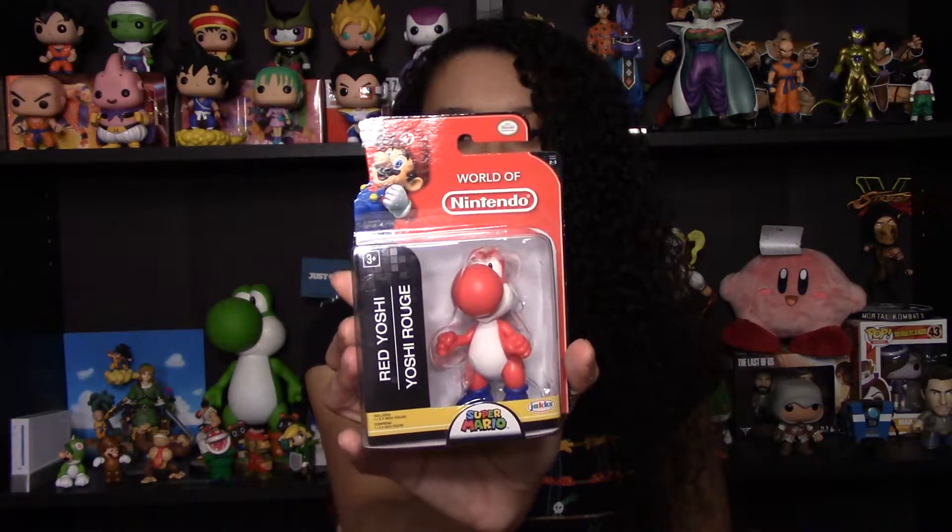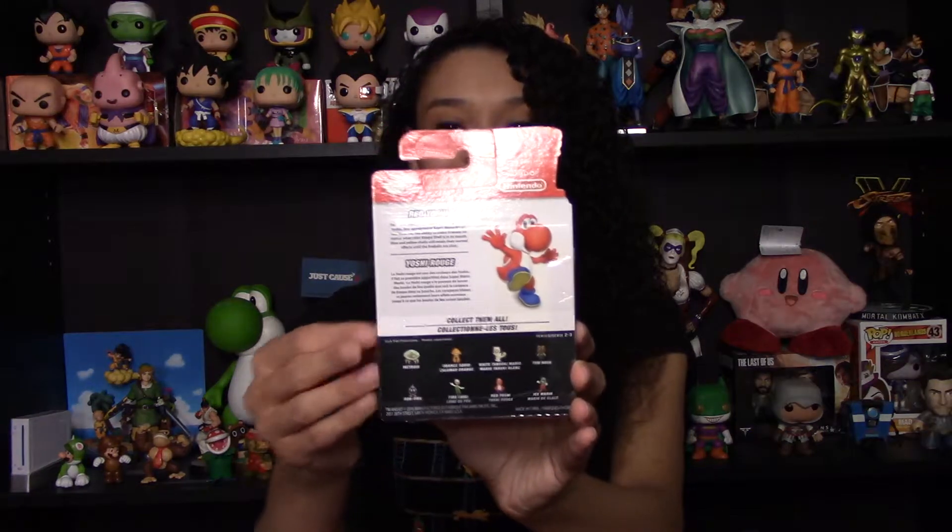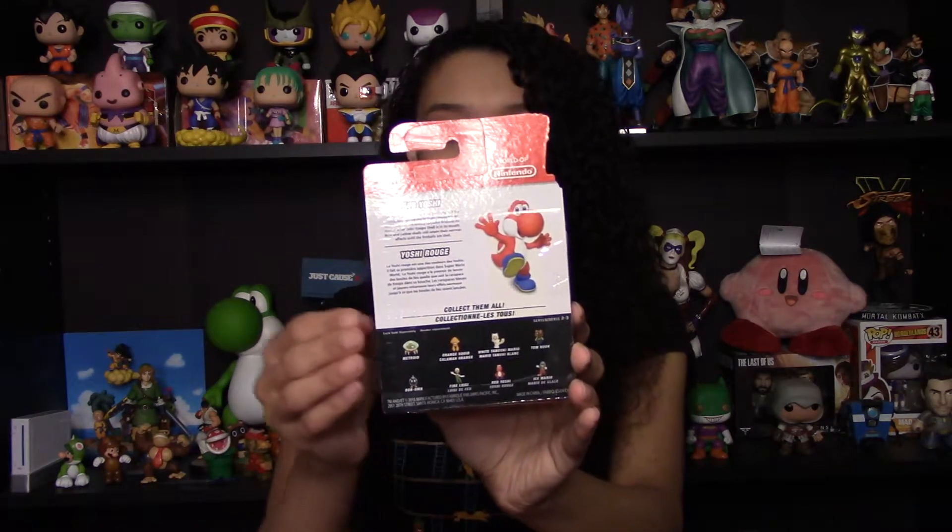Starting off, we have got Red Yoshi. This is a Series 2-3 figure. Very happy to find the Yoshis. I absolutely adore Yoshi as a character, and I just haven't been able to find hardly any World of Nintendo figures lately. So being able to find a Red Yoshi is really fun for me.